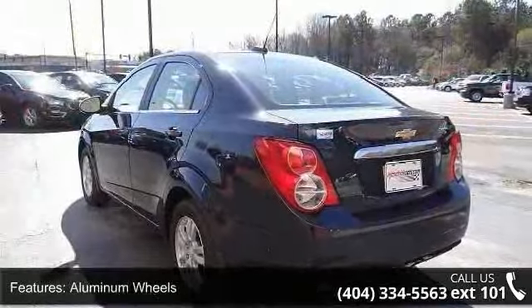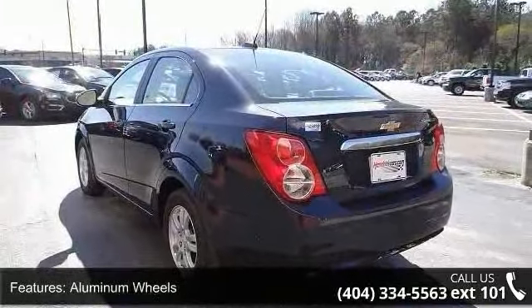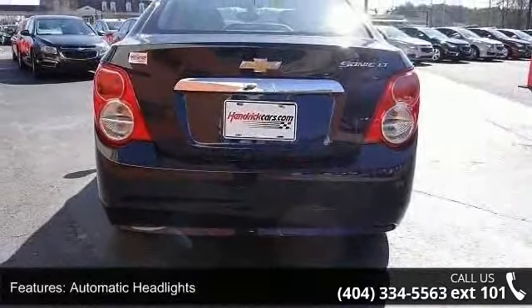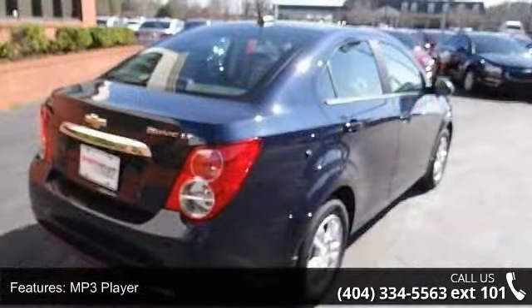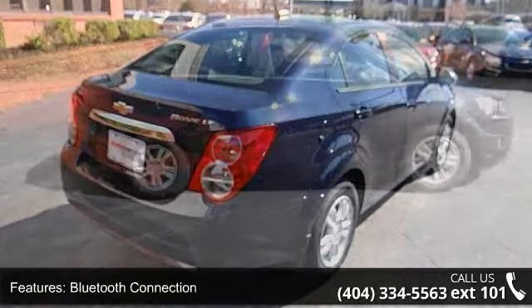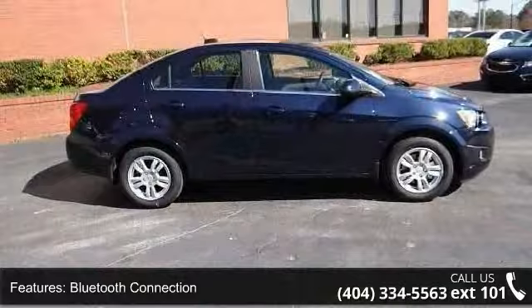Some of the top features included with this vehicle are the 1SD Preferred Equipment Group including standard equipment, Front Wheel Drive, Power Steering, Aluminum Wheels, Automatic Headlights, MP3 Player, Bluetooth Connection, Auxiliary Audio Input, Satellite Radio, and Bucket Seats.